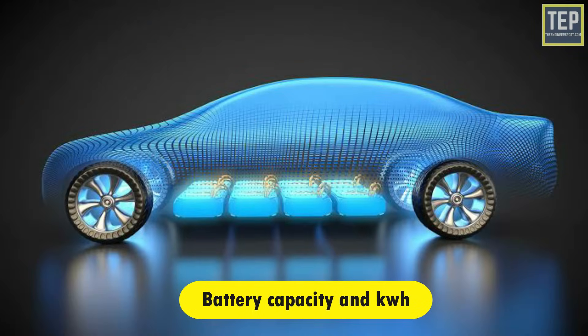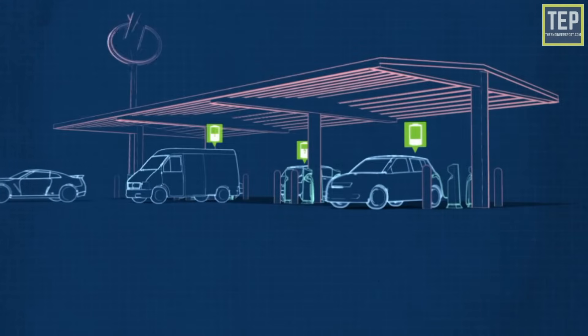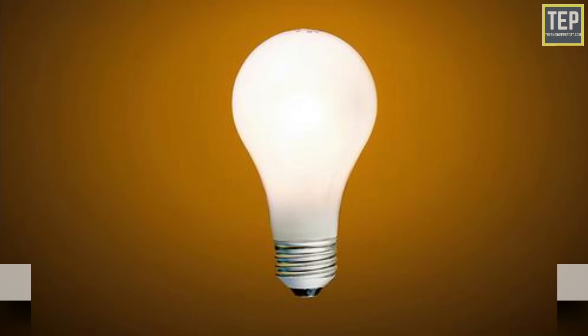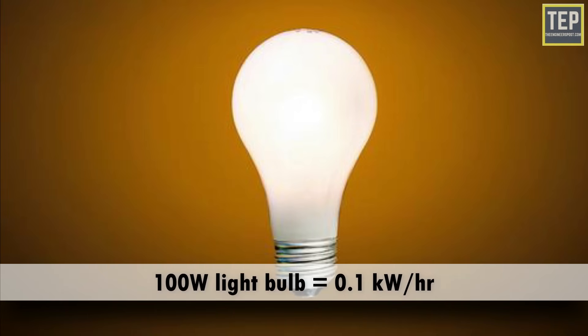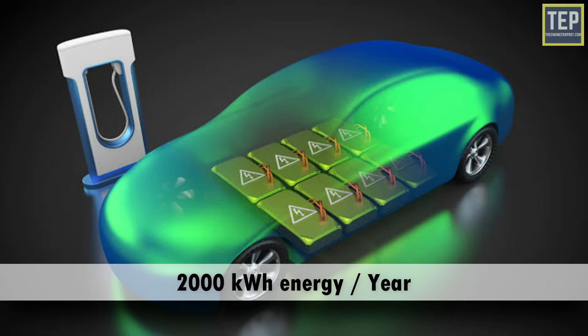A kilowatt is a unit of power — how much energy a device needs to work. A kilowatt-hour is a unit of energy that shows how much energy has been used. For example, a 100-watt light bulb uses 0.1 kilowatts each hour. An average home consumes 3,100 kilowatt-hours of energy per year, while an electric car consumes an average of 2,000 kilowatt-hours of energy per year.